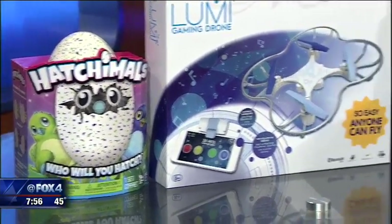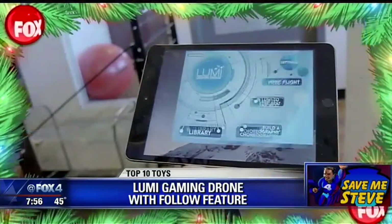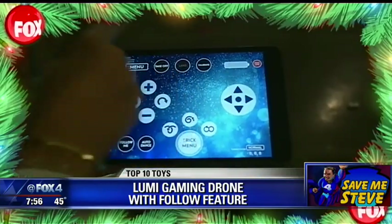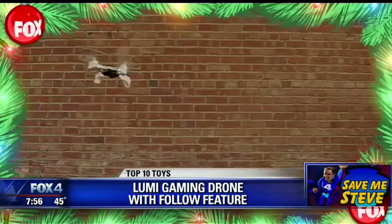Next up, this is the Lume Gaming Drone from WowWee Toys — super cool stuff here. We've got some video to show you. It connects to a smart device for tons of app-based gameplay. The neat thing about this is the drone will follow you. You can even program it to perform custom choreography to the beat of your own music.